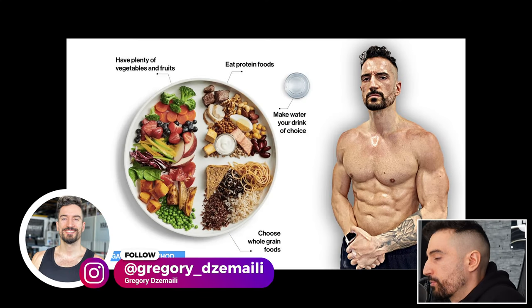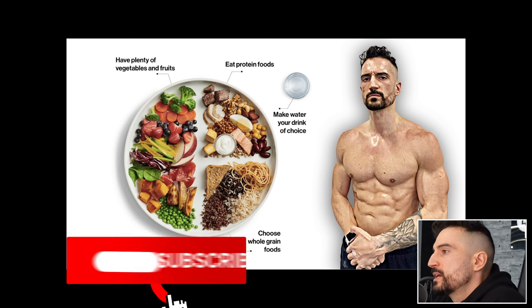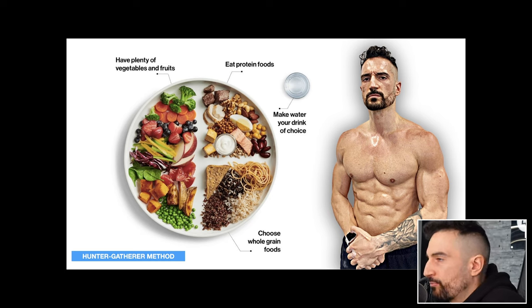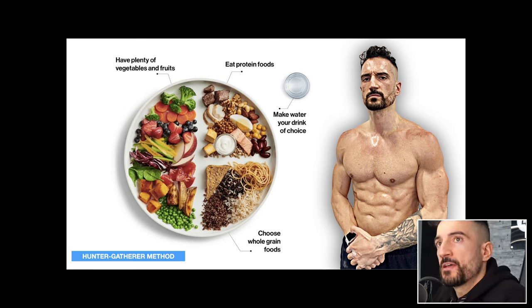This is what I call the hunter-gatherer method, and it includes the most important nutrients and foods that I include in my day. This is a bird's eye perspective. The basics: I want to have plenty of vegetables and fruits, eat protein foods, make water my drink of choice, and choose whole grain foods. The hunter-gatherer means if I hunt, I'm able to eat some whole grains or side dishes — like bread, rice, or pasta.